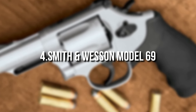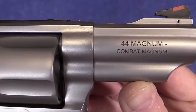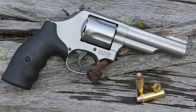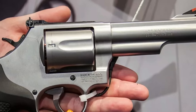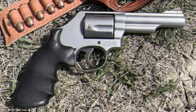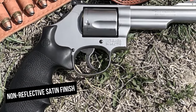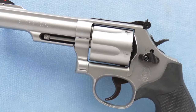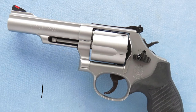Number 4: Smith & Wesson Model 69. The M69 Combat Magnum double-action revolver comes with a tough set of features that make sense for a handgun designed to be carried regularly in less-than-ideal settings. The barrel, cylinder, and frame are all made of stainless steel. The glass-beaded exterior has a non-reflective sand finish. The appointments — including the sights, hammer, cylinder release, and trigger — are matte black.